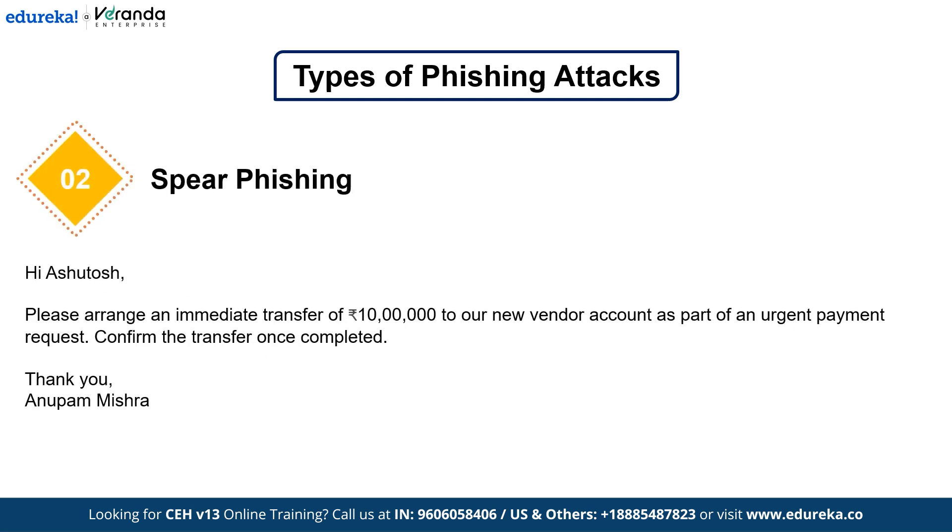The next type is Spear Phishing. Unlike Bulk Phishing, Spear Phishing is highly targeted — hackers study their victims and craft personalized messages. For example, if you are a financial manager and you receive an urgent email from the CEO saying to transfer $10,000 to a new vendor immediately, you could fall for spear phishing. Hackers gather personal details from social media, LinkedIn, and company websites to make their attacks more believable. And when they go after high-profile individuals like CEOs, CFOs, or government officials, it's called Whale Phishing.